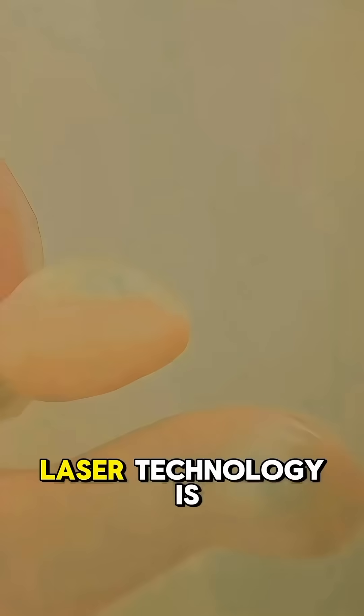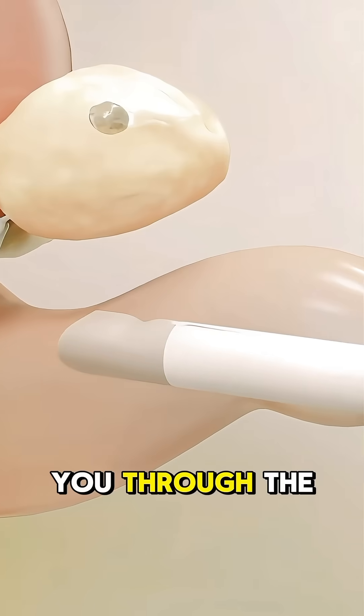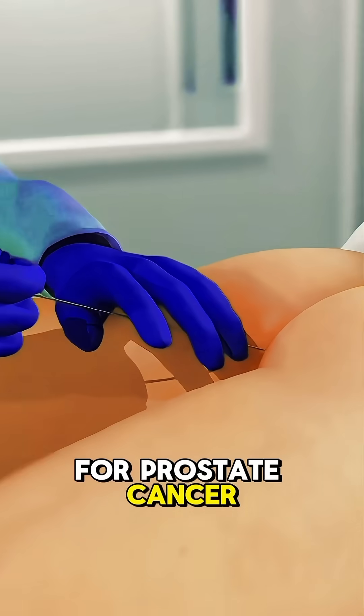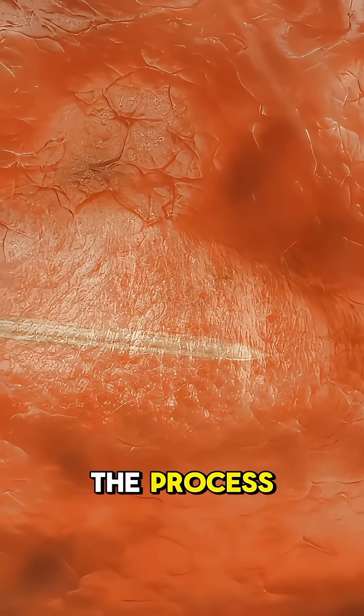Ever curious about how advanced laser technology is used to treat prostate cancer? Let me walk you through the laser ablation procedure. For prostate cancer, first the patient is given anesthesia to ensure they remain comfortable during the process.